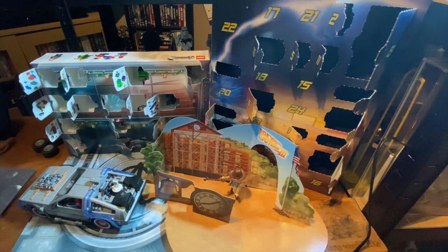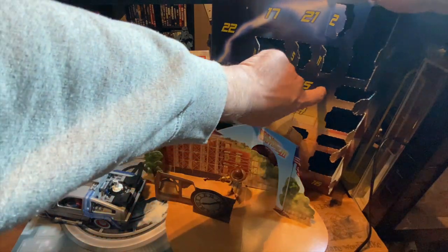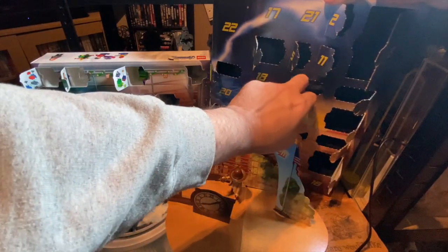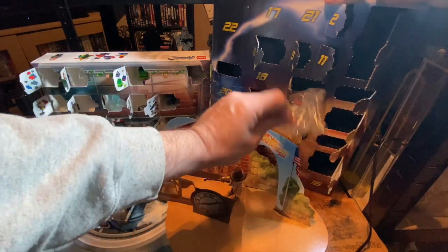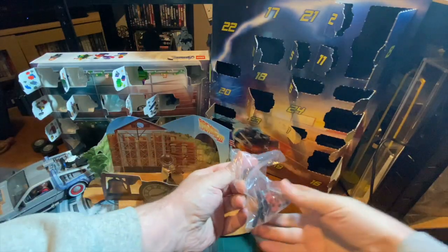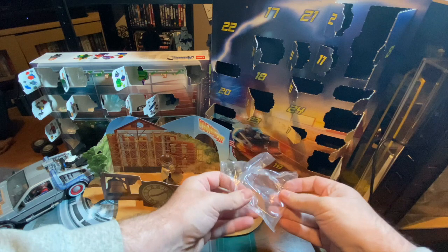Hello, welcome back to Blowhavis Toys Christmas Countdown, day number 15 — we're getting on, aren't we? So let's open the Back to the Future advent calendar, day number 15. Let's see what we have here. Oh, very nice. I don't believe it's for this part of the diorama, so let's just see what we have.